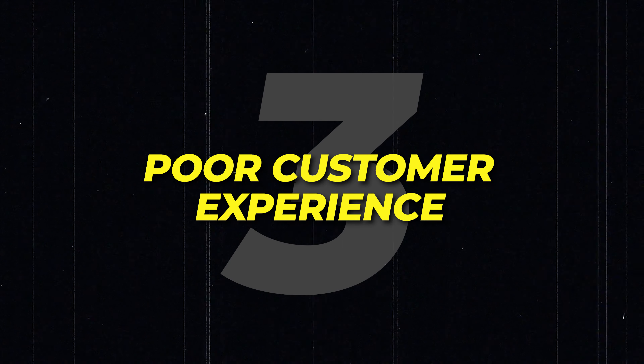There's one big reason the client relationship might end that I haven't mentioned yet, and that brings me to mistake number three. But first — thank you to everyone who's watched my videos over the past couple of years. This is going to be the last video inside this studio space. I started making videos here when I had just 131 subscribers, and now we're at over 44,000. Thank you to everyone who supported me. Mistake number three is a poor customer experience.